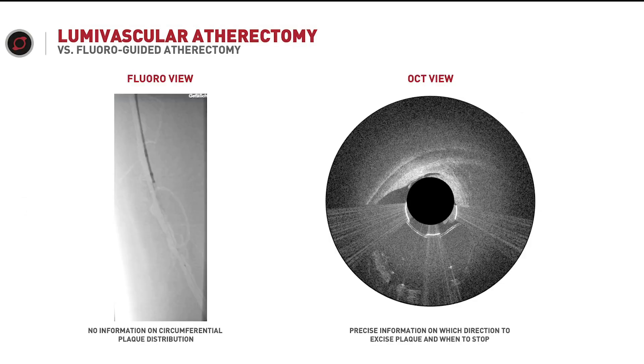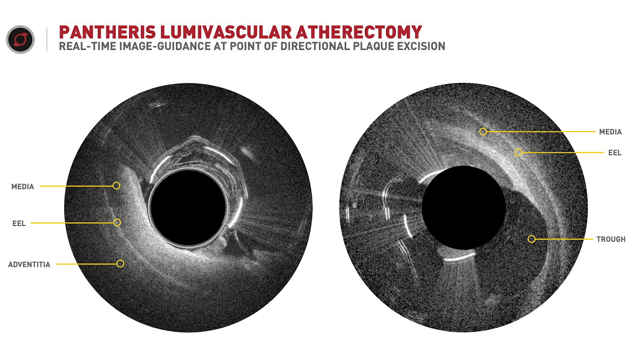The difference between lumavascular atherectomy and traditional atherectomy: with traditional fluoroscopy, you really don't know where you're cutting — you think you're cutting into the lumen, but it's hard to know. However, when you use the OCT view, you can see you're cutting directly into the plaque, avoiding normal tissue and improving efficacy and safety. Here is a demonstration of the Pantheris device facing normal tissue — in this situation, you would not cut. You would not know this in a traditional atherectomy setting, where you would cut in a 360-degree setting without knowing if you're cutting normal tissue or plaque.